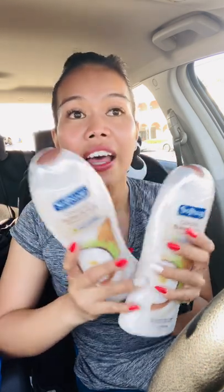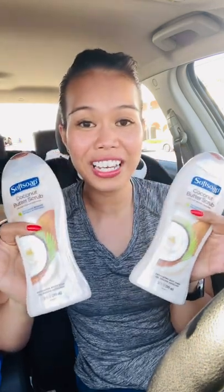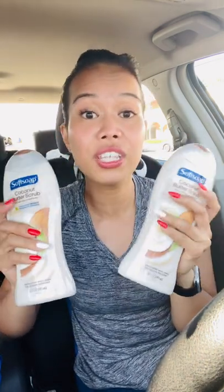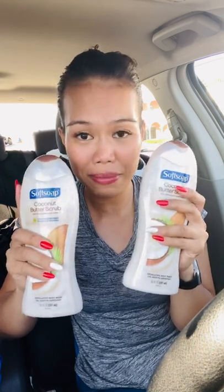I totally forgot I had one CVS Soft Soap coupon left from the beauty book we had a long time ago, and that came in handy. I don't think there's a manufacturer coupon that I know of since I didn't check the printable ones, but if you have any you can use them. After the coupon, I made a $1 money maker buying these two.